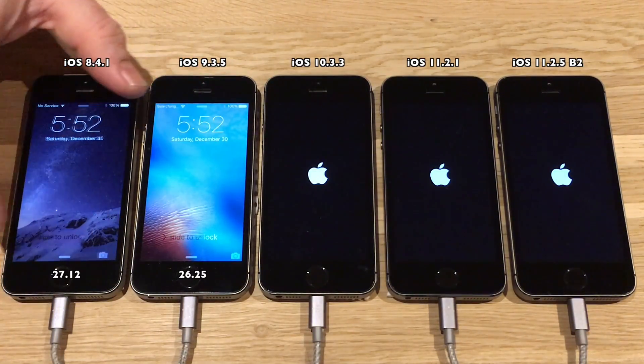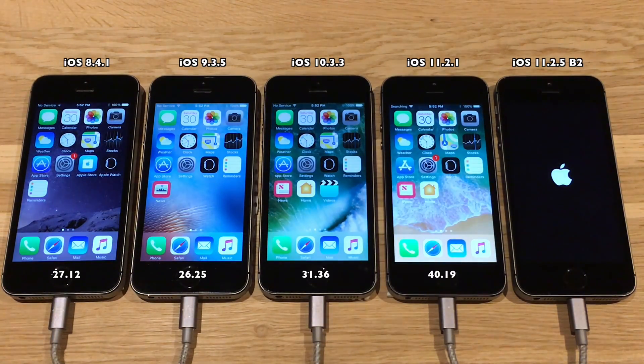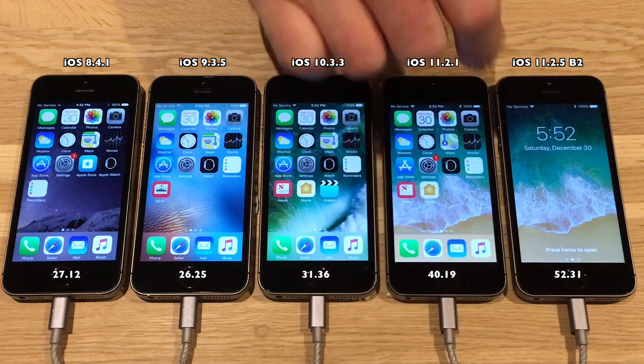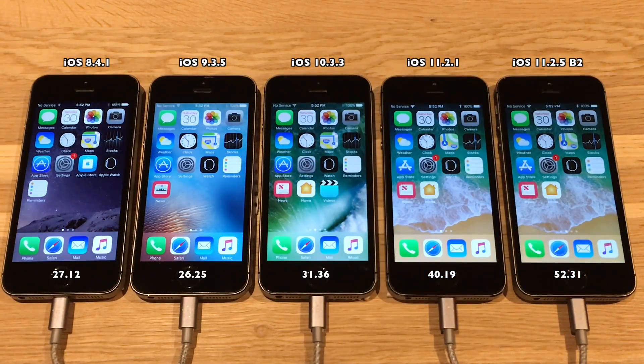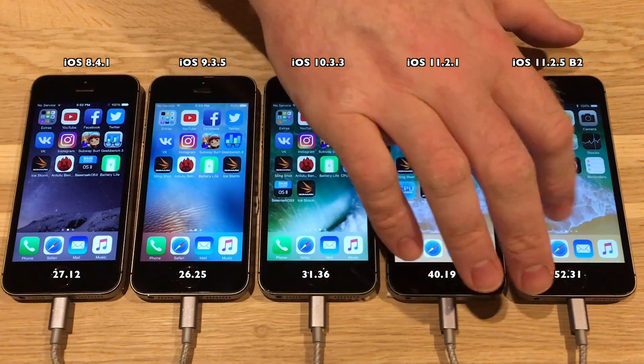Starting out with the good old boot test. Pretty clear result here — iOS 8.4.1 and 9.3.5 are definitely the fastest, and iOS 11.2.5 is seriously slow.